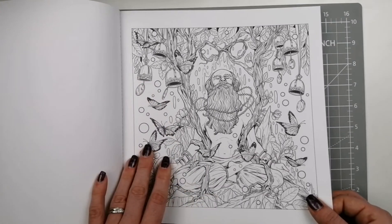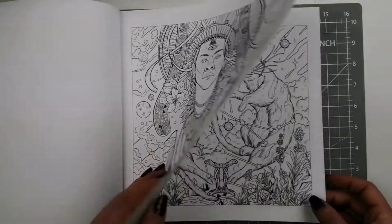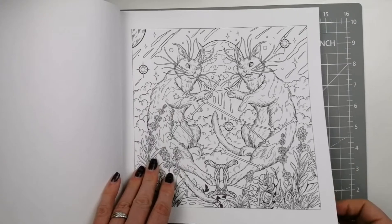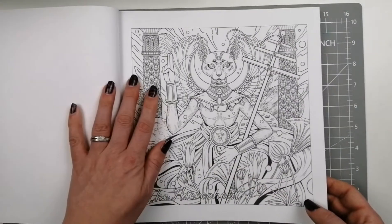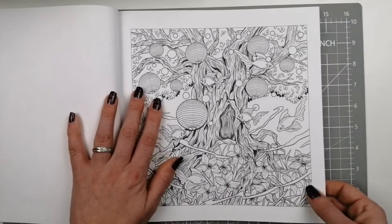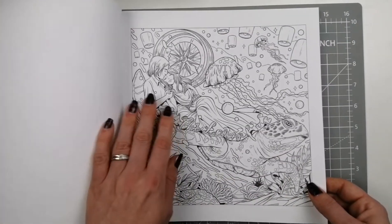Some very unusual pages — really detailed, a lot going on with these. They're very busy pages, which I know can put a lot of people off, but I actually prefer having lots of bits and pieces to work on rather than big spaces, for the most part.